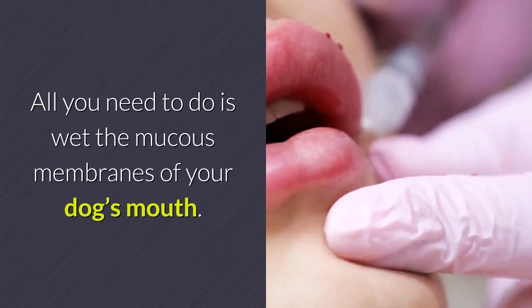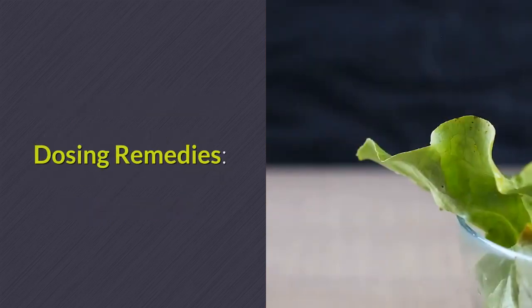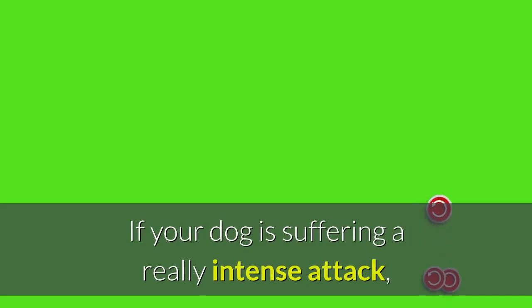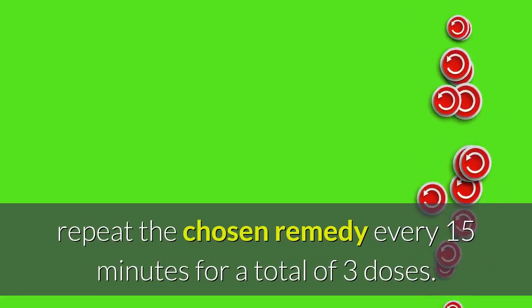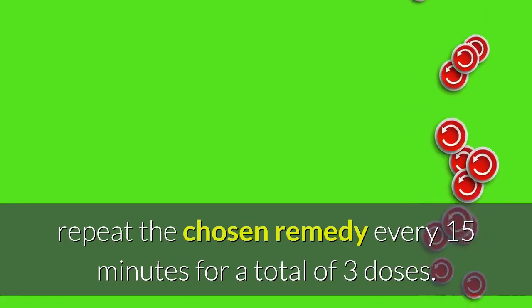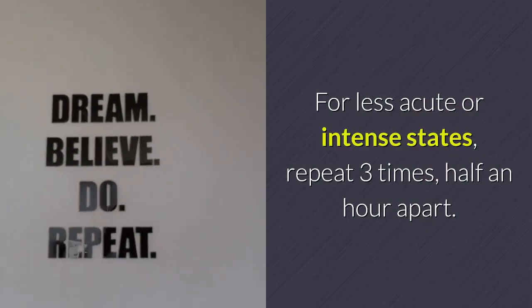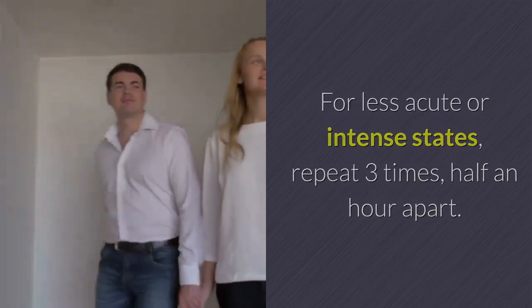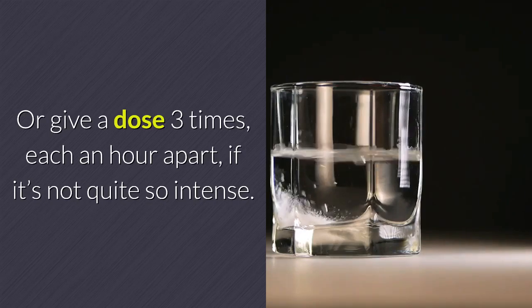For dosing: if your dog is suffering a really intense attack, repeat the chosen remedy every 15 minutes for a total of three doses. For less acute or intense states, repeat three times half an hour apart, or give a dose three times an hour apart if it's not quite so intense.